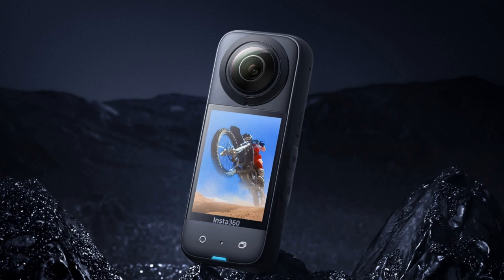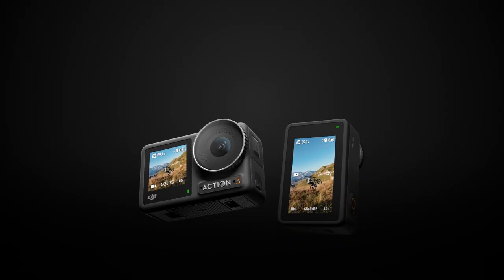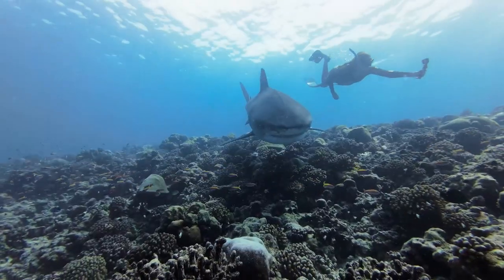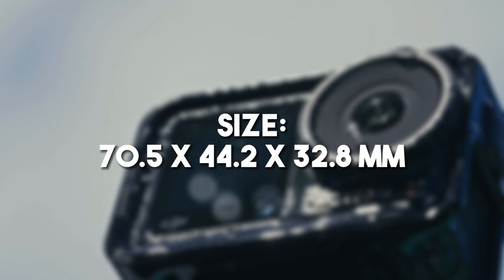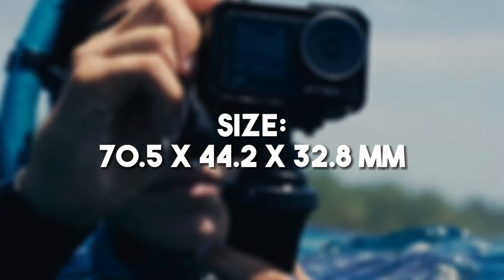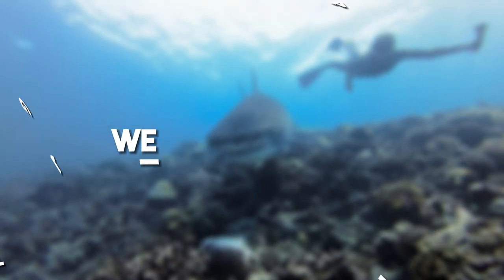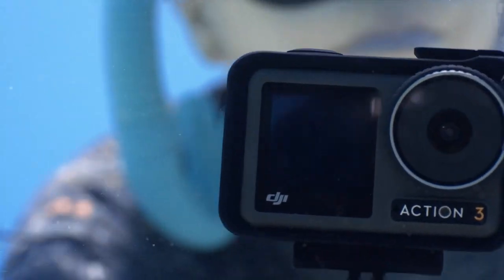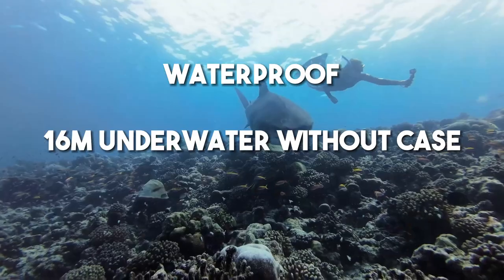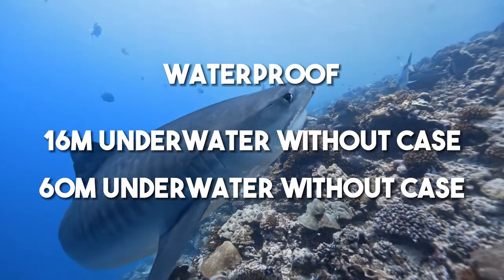Hold on tight, action enthusiasts, because the DJI Osmo Action 3 is making a splash as our second contender in this action-packed camera showdown. This compact powerhouse is ready to accompany you on all your thrilling escapades and capture every heart-pounding moment like never before. Measuring a mere 2.7 x 1.7 x 1.3 inches or 70.5 x 44.2 x 32.8 millimeters, and weighing just 1.6 ounces or 145 grams, the Osmo Action 3 is small but mighty. It's a waterproof superhero, diving up to 52 feet or 16 meters without the case and an astounding 196 feet or 60 meters with the case, taking your underwater shots to new depths.